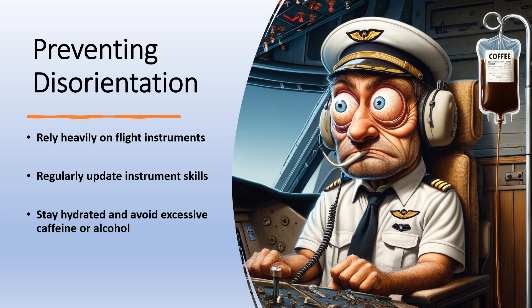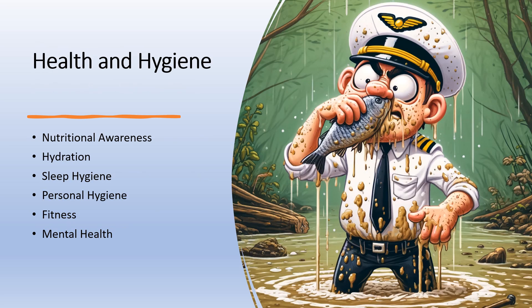In the demanding world of aviation, pilots must adhere to strict health and hygiene practices to ensure safety and performance. This encompasses nutritional awareness — maintaining a balanced diet rich in vitamins and low in processed sugars to maintain energy levels during flight. Adequate water intake is critical, as the pressurized environment of an aircraft cabin can lead to dehydration. Pilots should prioritize quality sleep to combat fatigue, with strategies including dark, quiet sleeping environments and avoiding screen time before bed.